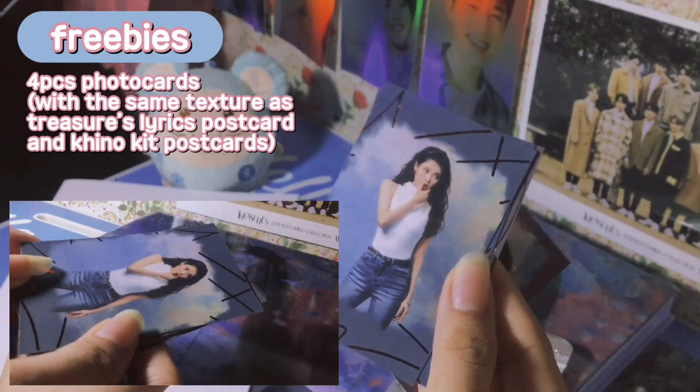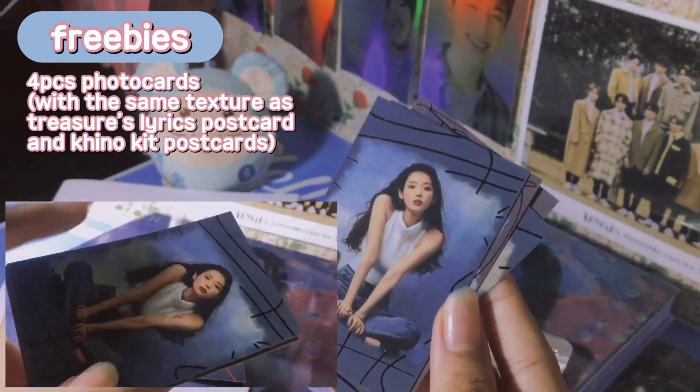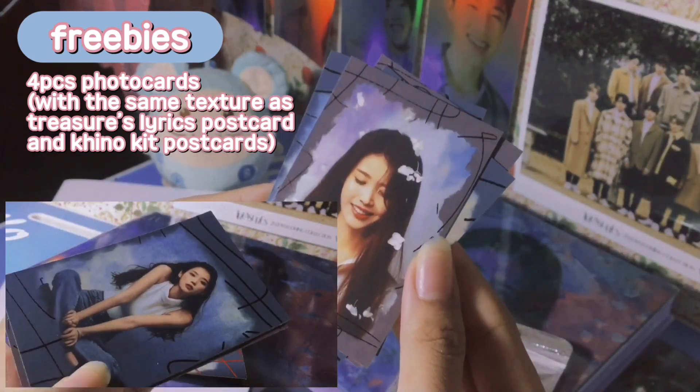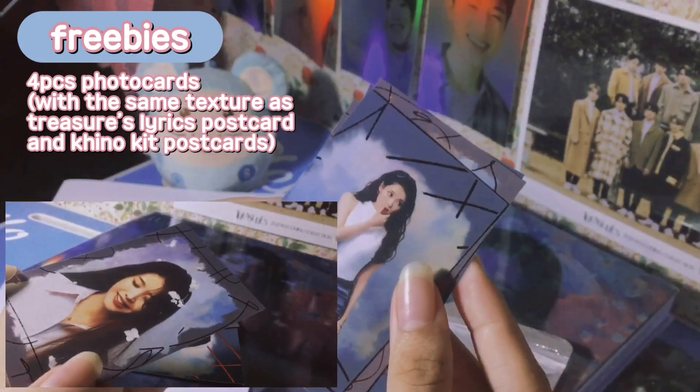These are four pieces of photocards. They have the same smooth texture as that of the postcard you can find in the Treasure Effect album. This is so pretty — this is the first time that I got these kind of photocards as freebies.